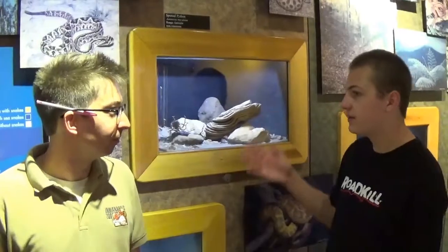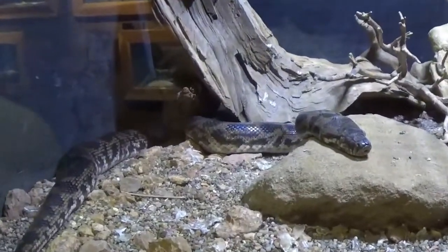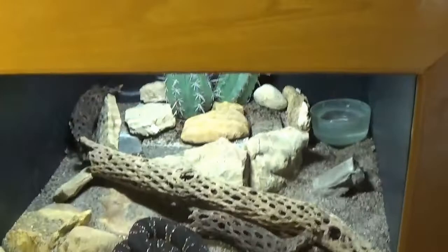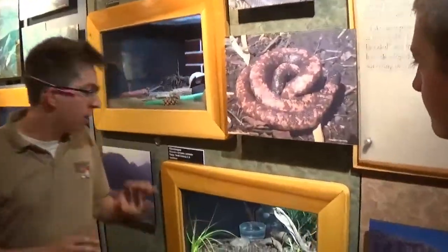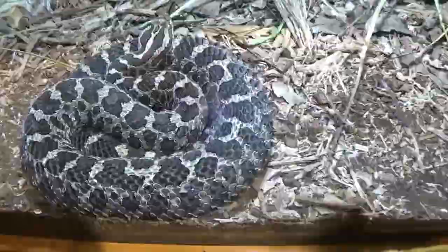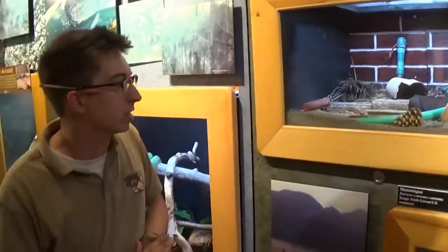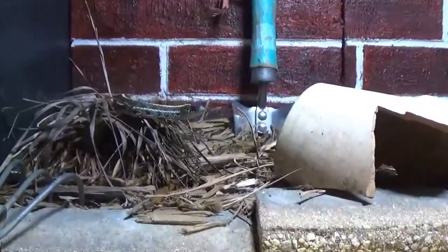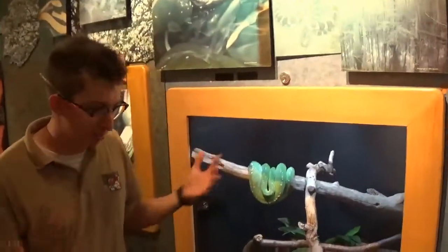Now we are in a brighter part of the snake hall. We've got a spotted python from Australia — this one just shed, you can see shed pieces all over. They don't really shed nicely like a tube sock; they just kind of explode out of their scales. Down here we've got Taylor's cantils, which are very closely related to copperheads and cottonmouths but are from Mexico and Central America. We also have the eastern massasauga, which are actually native to Indiana — their range is slowly leaving Indiana, so we're trying to breed these guys to increase the population. And we've got garter snakes so people can see one and know it's not big and scary — they eat mice and worms, they're good to have around.